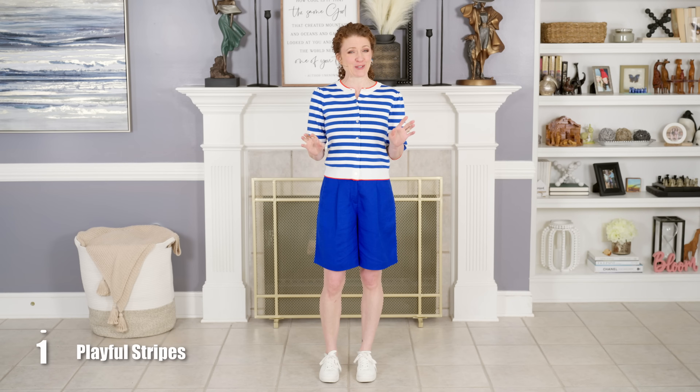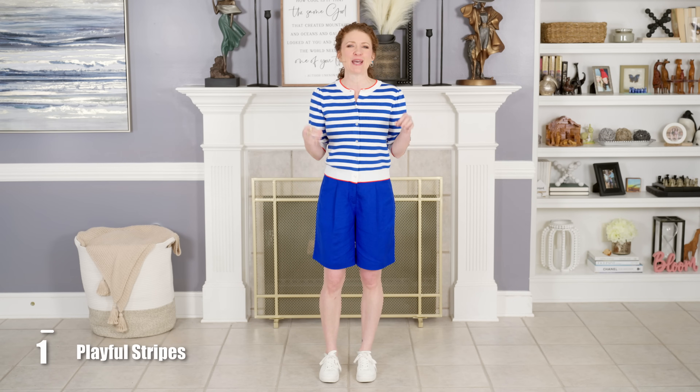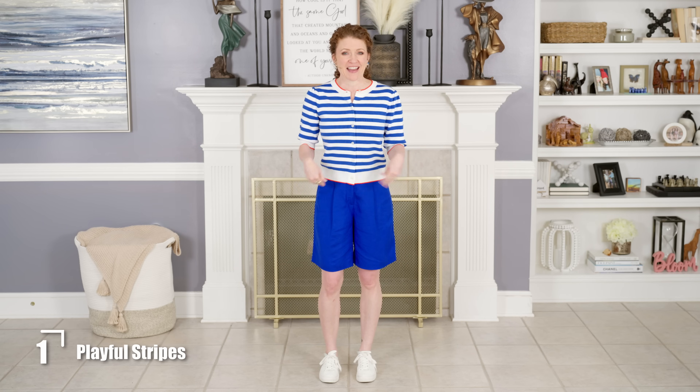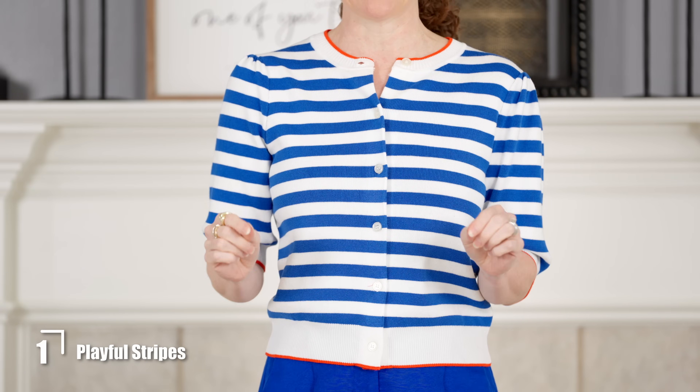When trying to figure out what tops to pair with your longer, looser Bermuda shorts, a good thing to ask yourself is: what can I put on that helps me keep my shape? Because when you put those longer, shapeless tops on with these, that's when you start to look really frumpy. I chose this cardigan because it was a perfect color match.